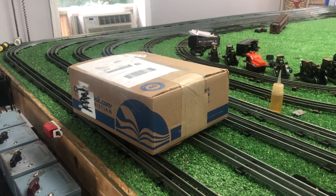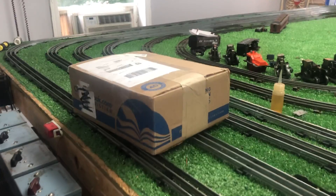Greetings, Benjamin J. from Ben's Trains with another delivery from eBay.